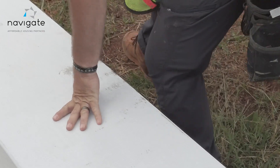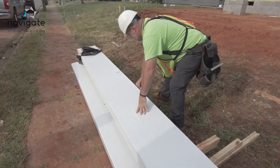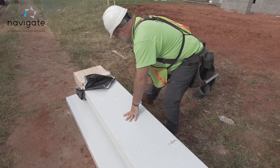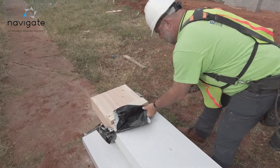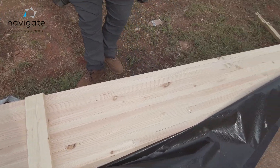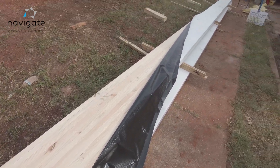This beautiful beam is going to go up at the top. It can be exposed or it could be covered up, either one. You can see how beautiful this wood is — it's actually sanded and ready for a stain or a paint. And I'm preparing it to get set up.